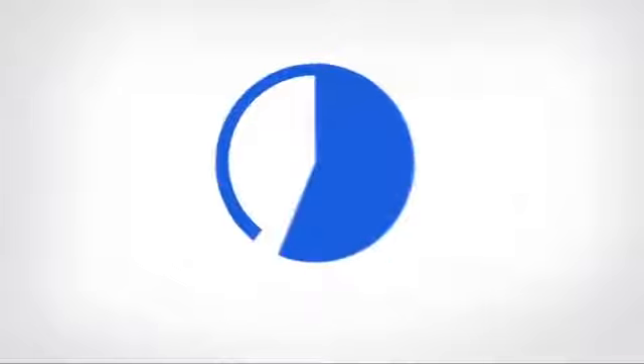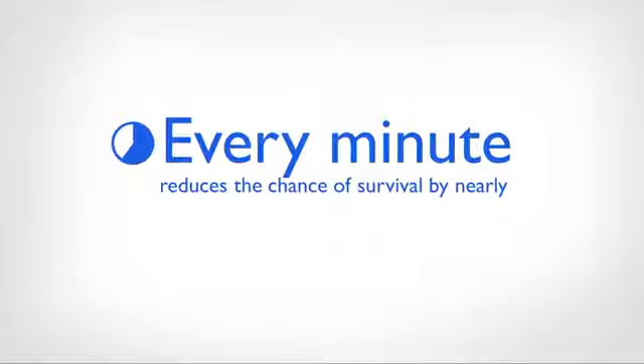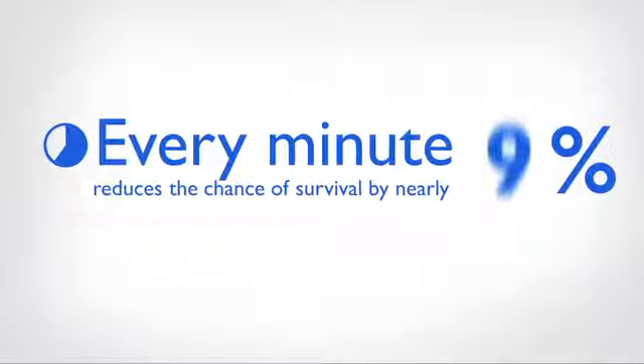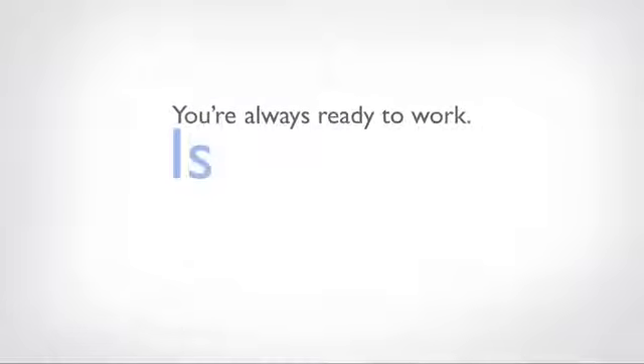In a sudden cardiac arrest, for every minute that passes without CPR and defibrillation, survival decreases by 7 to 10%. When time matters, you're ready to work fast, anywhere, at any time. Is your AED?